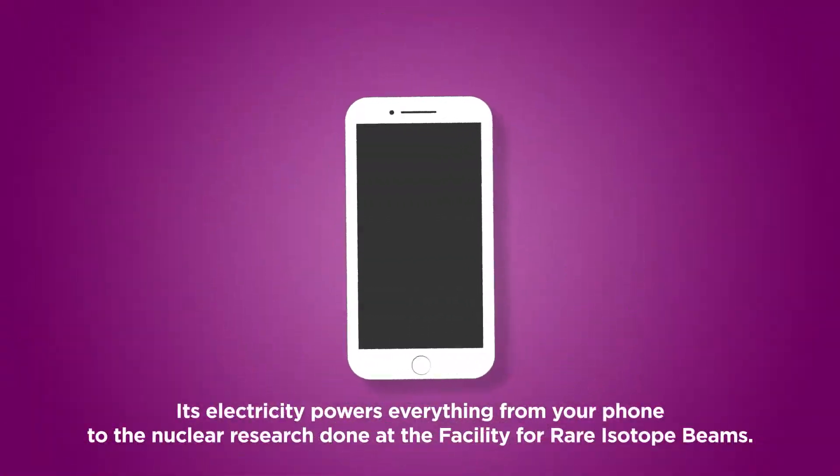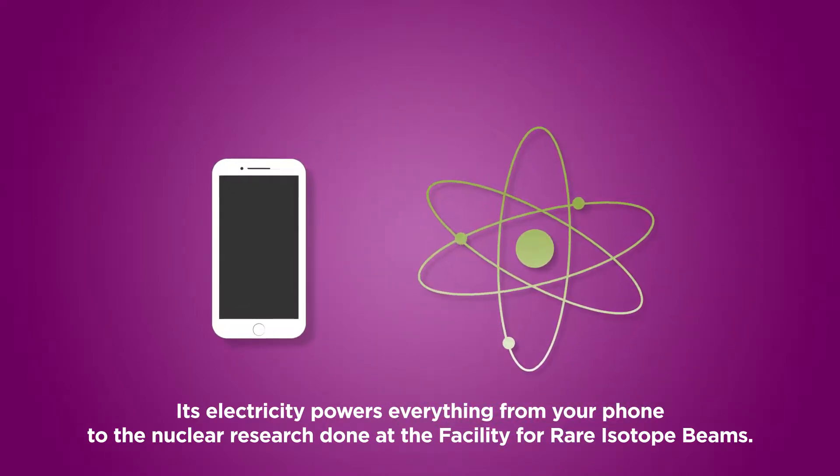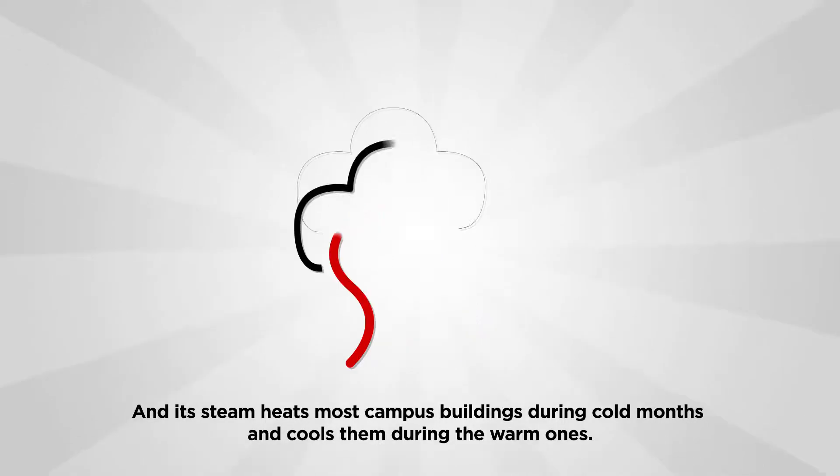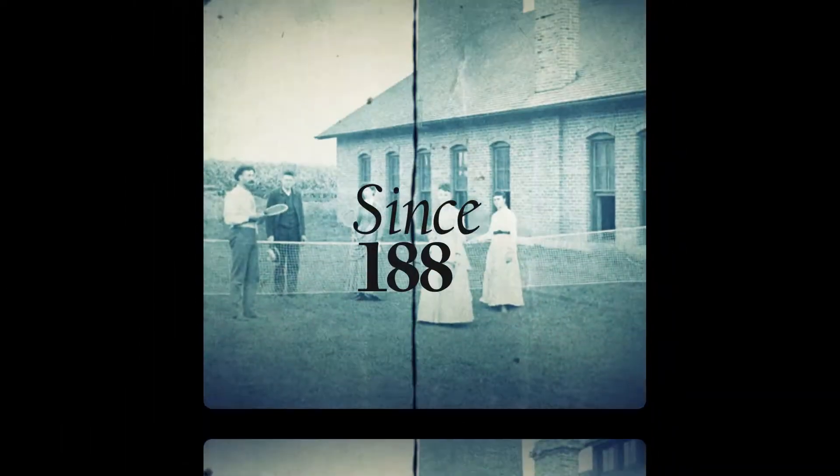Its electricity powers everything from your phone to the nuclear research done at the facility for rare isotope beams, and its steam heats most campus buildings during cold months and cools them during the warm ones.